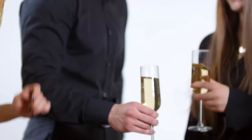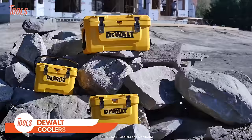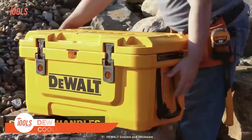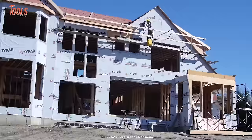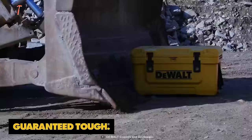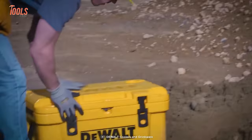Keep your favorite drinks nearby with the DeWalt Cooler. The yellow box stores the item that needs to be cooled, and it has a side handle and a bottle opener for maximum convenience. The durability and longevity of the DeWalt Cooler will surprise you — it's guaranteed tough and built to withstand any kind of rough and harsh conditions around your job site.